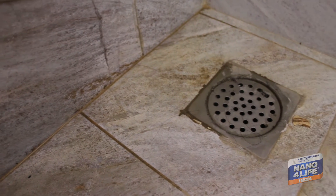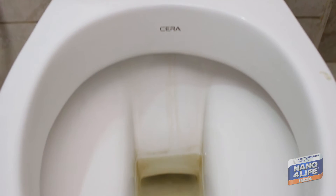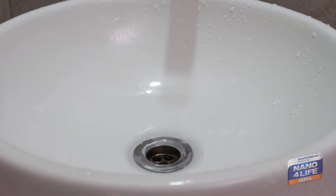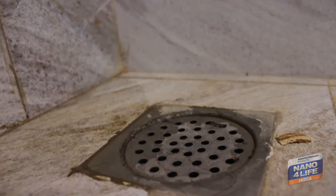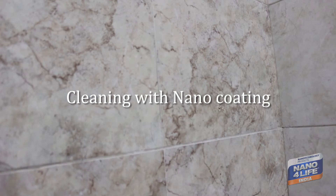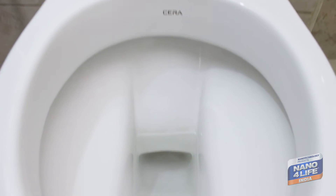Bathroom tiles, kitchen tiles, commodes, and wash basins are made of ceramics and porcelain. These surfaces also come with invisible micropores. Every household faces the issue of stains in bathrooms, toilets, and kitchens. Using hard cleaning chemicals and routine deep cleaning only makes the surface lose its gloss and beauty gradually. Nanoforlife's one-time treatment seals all those invisible pores, prevents sticky stain formation, and makes surfaces antibacterial. Cleaning those surfaces will be stress-free and retains the newness of the surface for long.